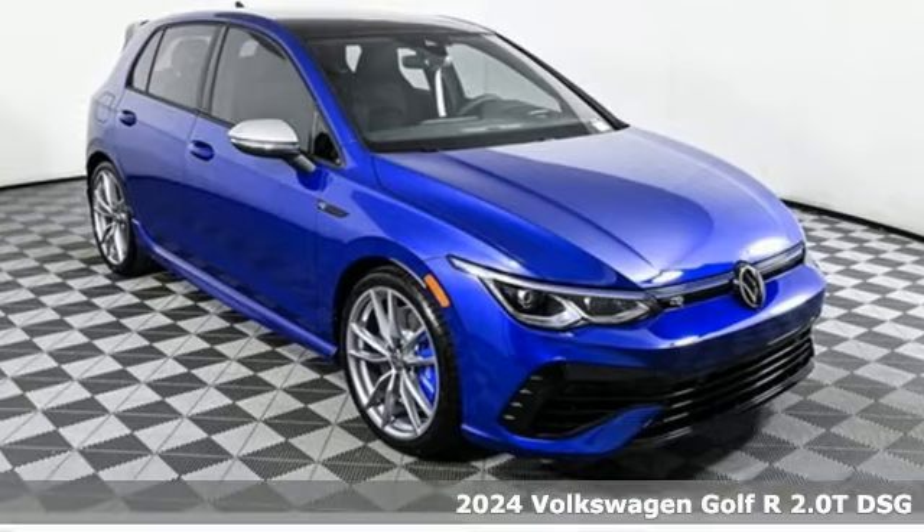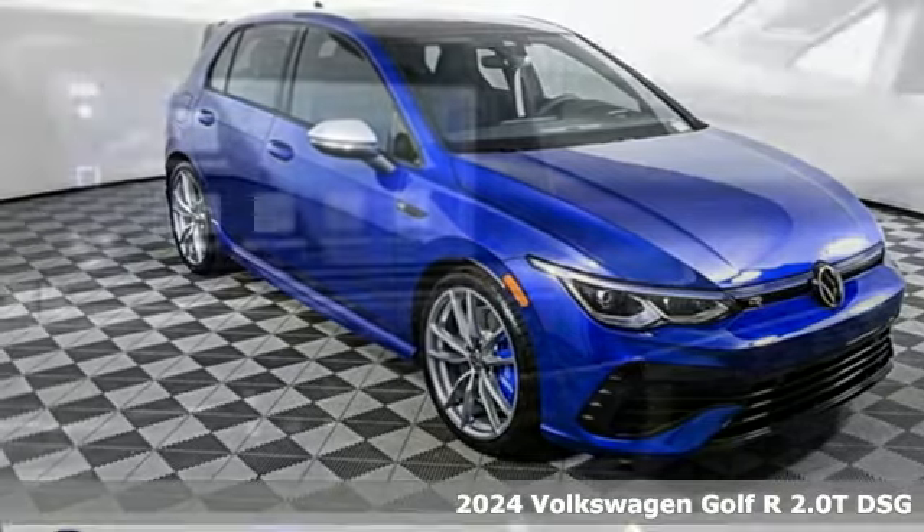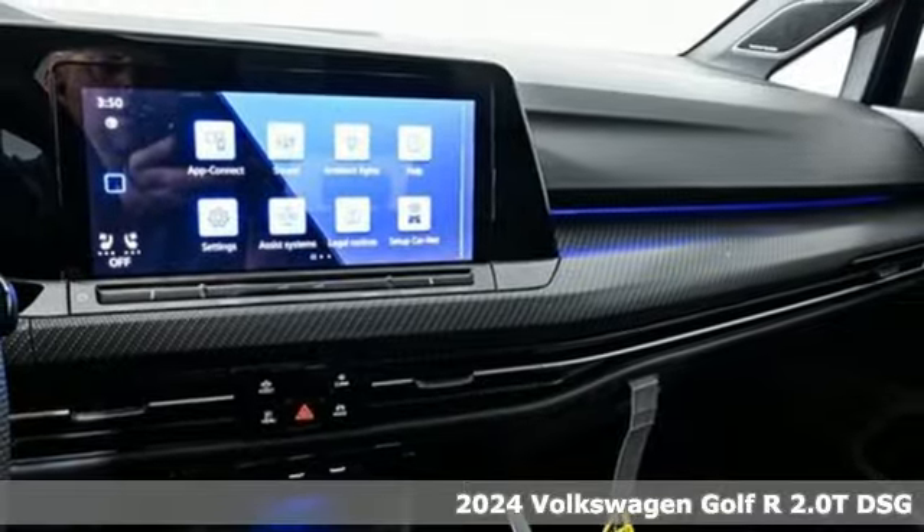It's a new 2024 Volkswagen Golf R. It doesn't drive for show, it drives to thrill.